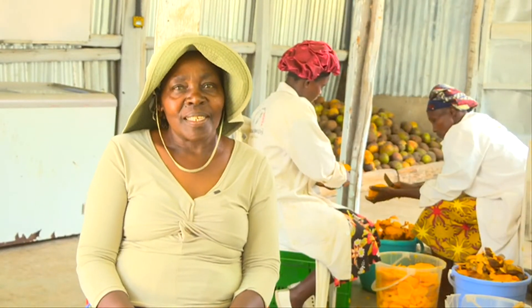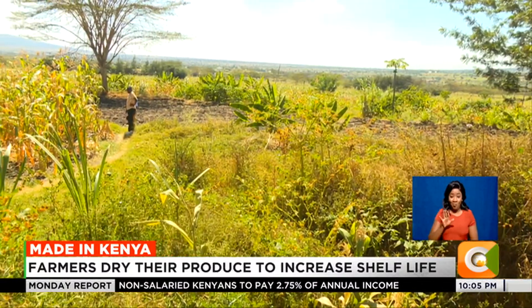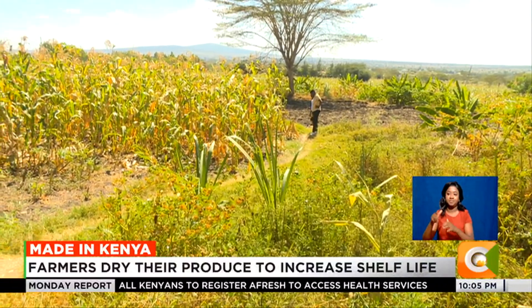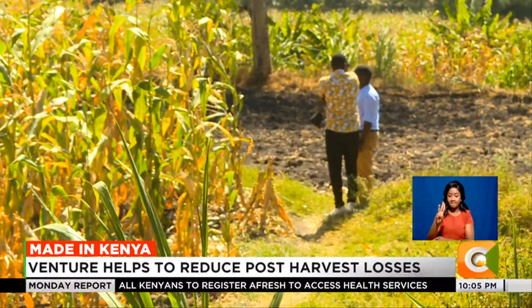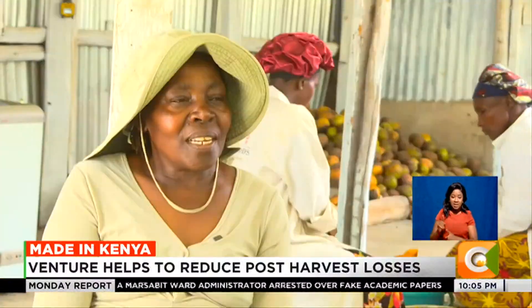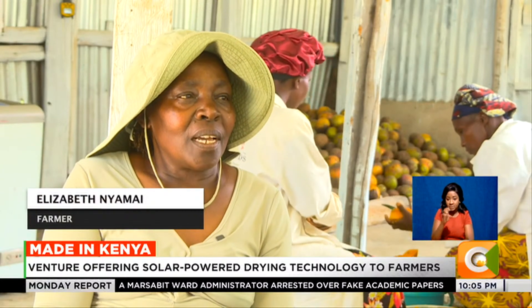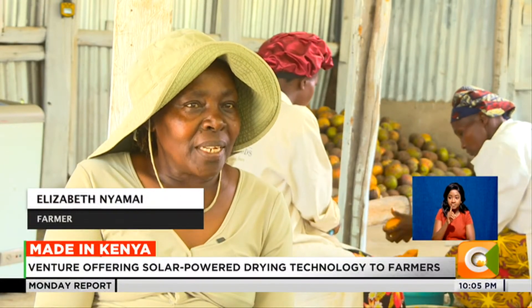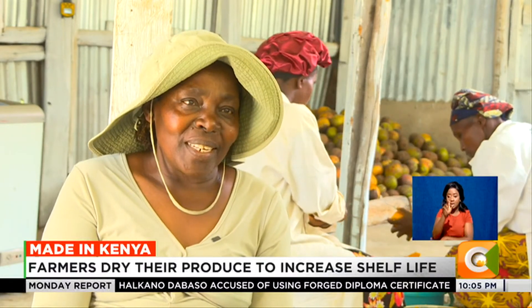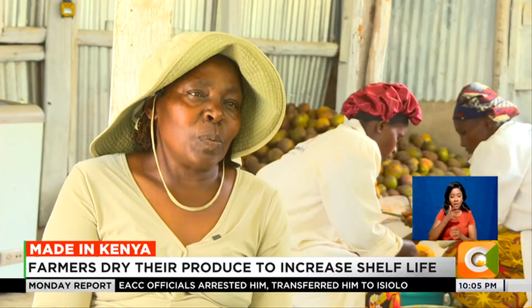When Elizabeth Nyamai resigned from her job in the Ministry of Agriculture to do farming, she invested in four acres of pumpkins in Machakos County with the aim of making profits. But when the pumpkins were ready, she could not find a ready market for them and helplessly watched them go to waste. "I spent over $100,000 on the seeds and planted a lot of pumpkin. When it was time to harvest, I had nowhere to take the pumpkin. It was such a frustration. It was hard to dispose of them."